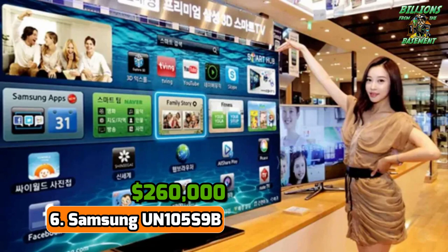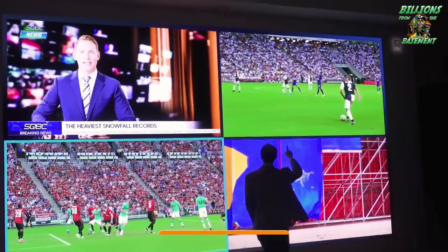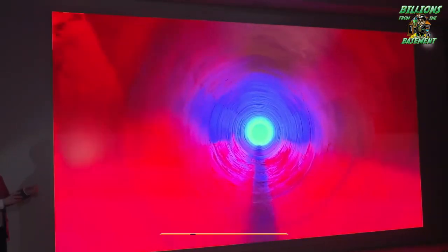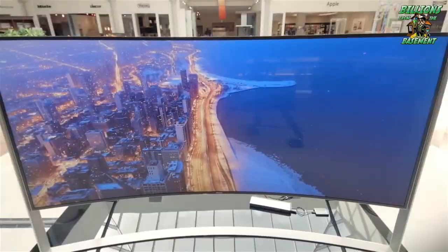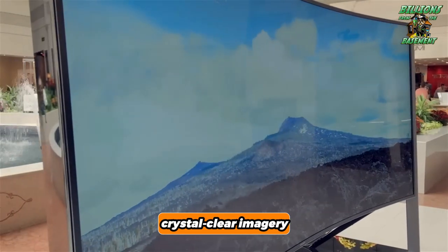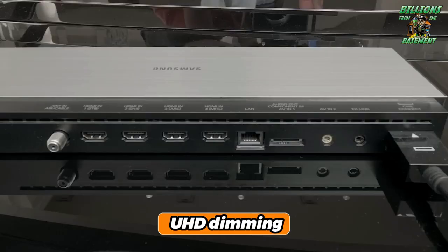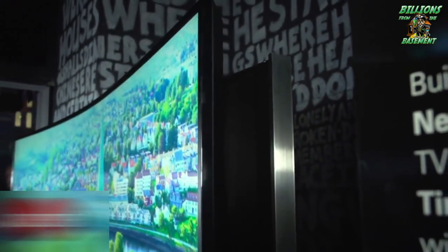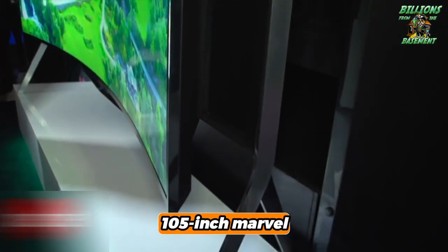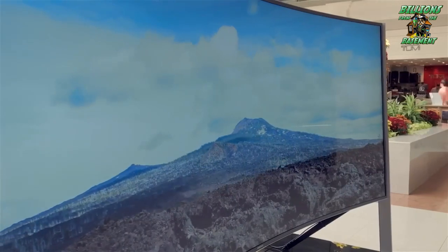Number 6: Samsung UN105S9B — $260,000. The Samsung UN105S9B, commanding a staggering price of $260,000, represents the zenith of technological advancement and luxurious design in the television industry. This model is renowned for its unparalleled ability to deliver crystal-clear imagery, natural colors, and optimal picture performance through cutting-edge features such as UHD upscaling, UHD dimming, auto-depth enhancer, and precision black local dimming. The defining characteristic of this television is its innovative bendable screen, which allows viewers to transition between a flat and curved display at the mere touch of a button. This 105-inch marvel ensures a versatile and immersive viewing experience.